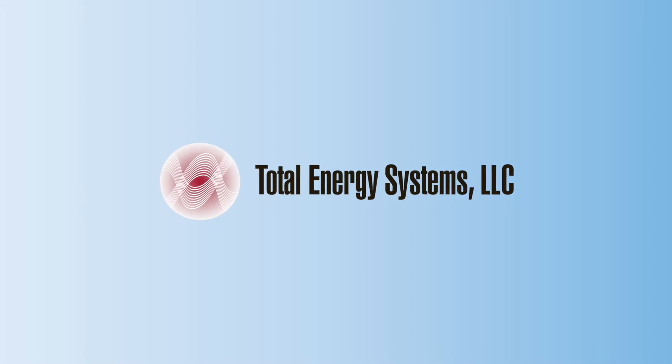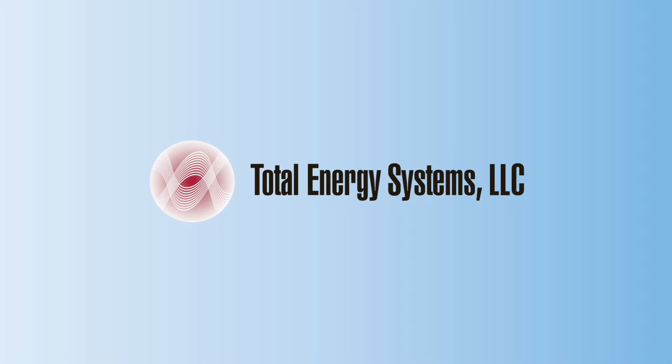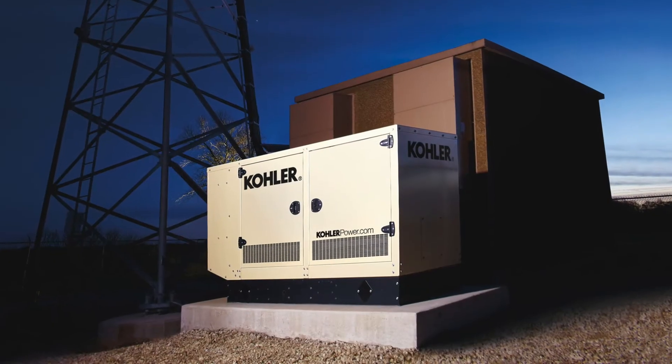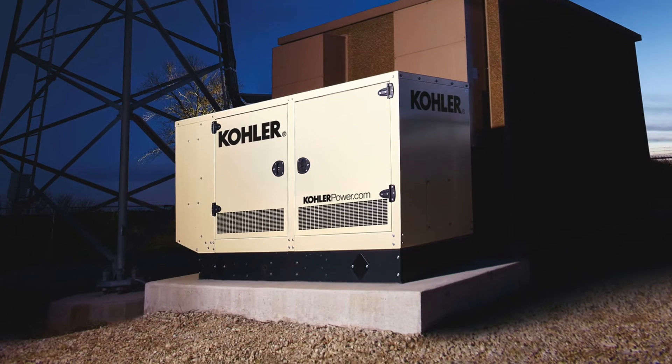As your authorized Kohler distributor, we offer an extensive line of Kohler spark ignition gaseous powered generator set systems from a few kilowatts to several hundred kilowatts. Gaseous generator sets are a very reliable power supply for prime and standby power applications.